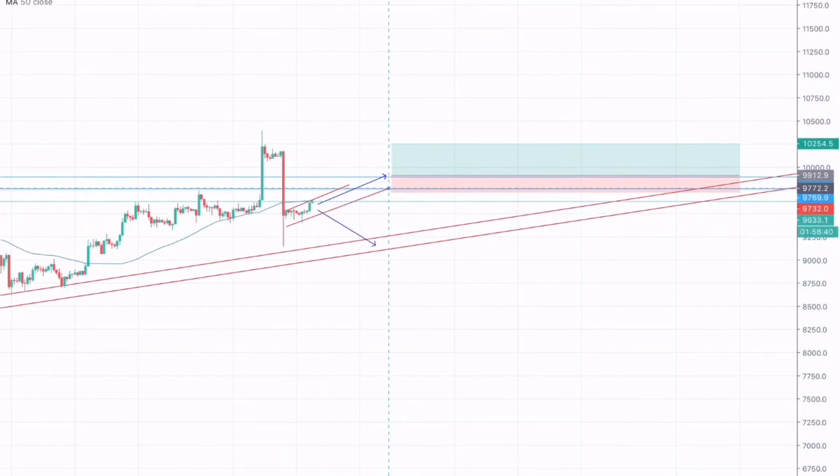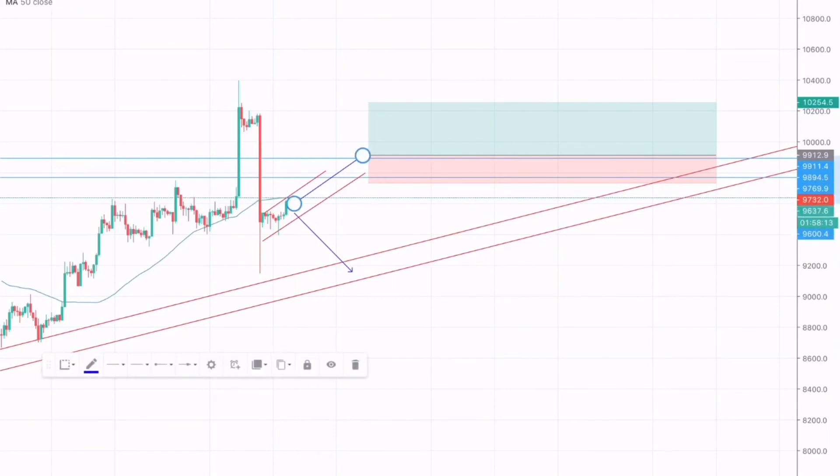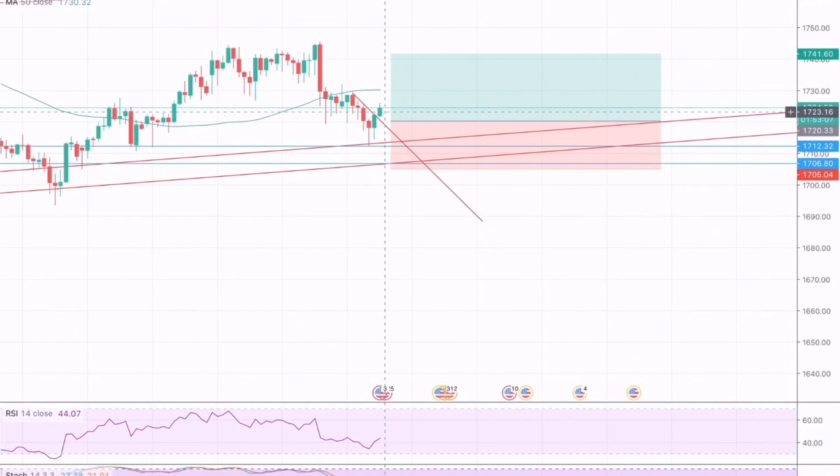For scalping or a short-term trade, if Bitcoin breaks through this resistance zone a long position can be created. However, in the short term I am expecting Bitcoin to test this resistance and then move downwards, where a sale position could be created around 9600 with a take profit of 9500. However, I will not trade that scenario — I will instead trade a long position around the test of support, or wait for either a breakout or any fundamental news changing the market direction for gold or Bitcoin.